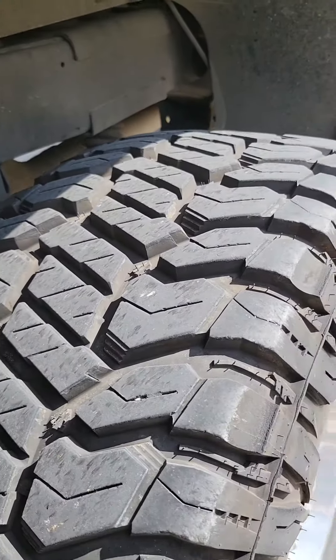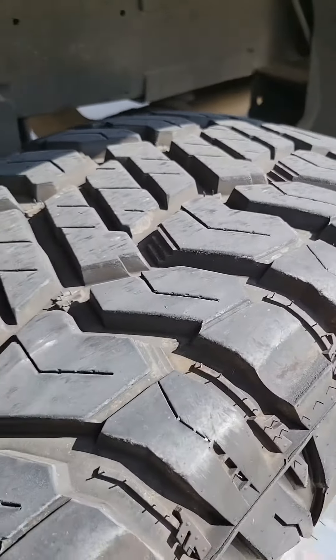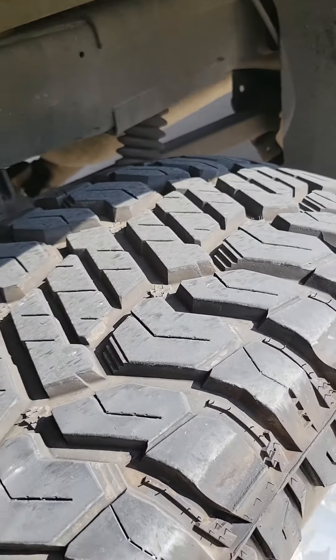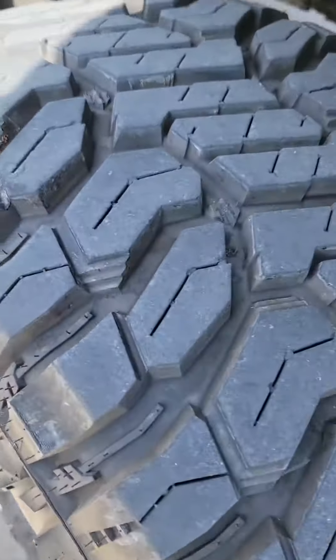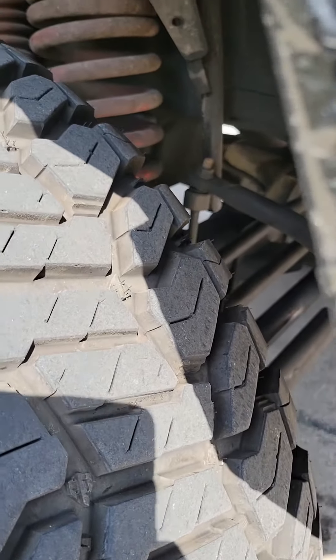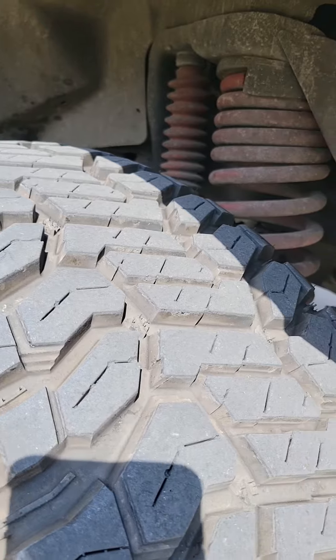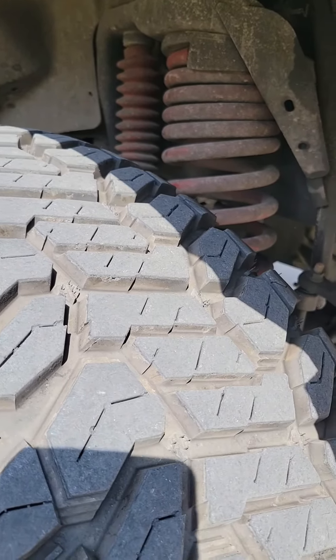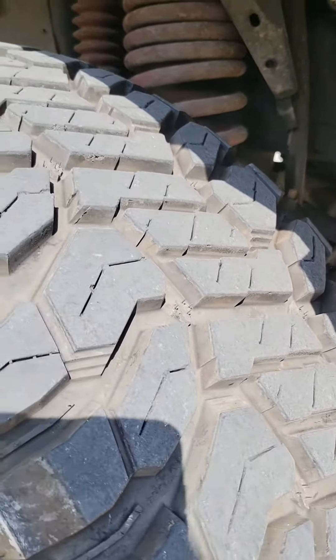As you can tell, they are wearing very evenly — no scalloping or chopping. They ride real nice. The front tires were just rotated a couple thousand miles ago, and right now I'm sitting at about 15 to 16 thirty-seconds on the gauge. So I've used about 4 thirty-seconds with 11,000 miles.